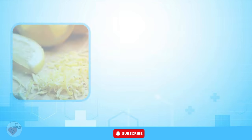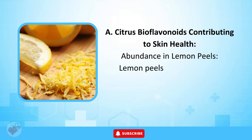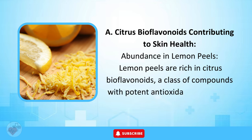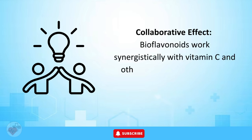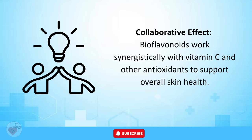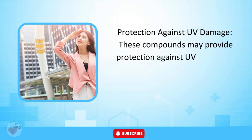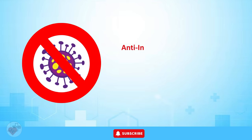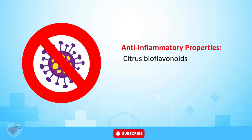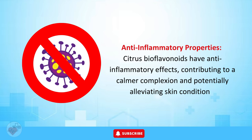Skin Health Benefits — Citrus Bioflavonoids. Lemon peels are rich in citrus bioflavonoids, a class of compounds with potent antioxidant properties. Bioflavonoids work synergistically with vitamin C and other antioxidants to support overall skin health. These compounds may provide protection against UV radiation, reducing the risk of premature aging and sun-induced skin damage, and their anti-inflammatory properties may contribute to a calmer complexion and alleviate skin conditions.